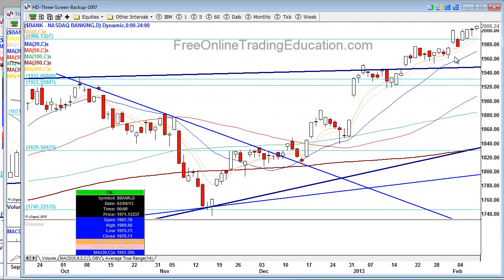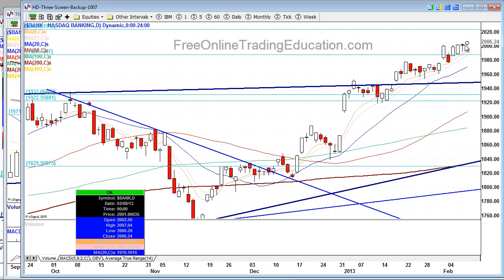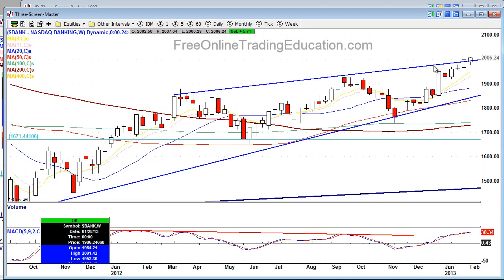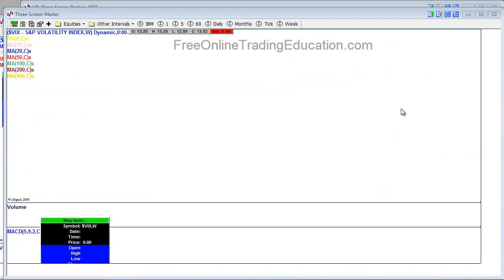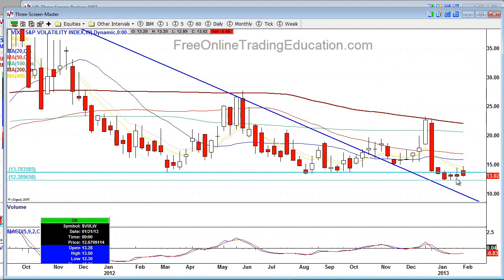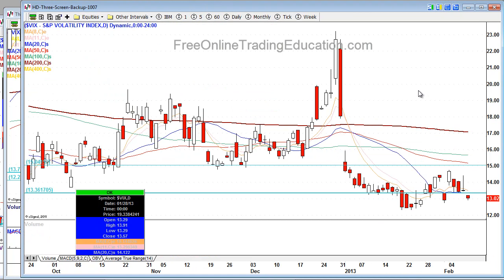Take a look at the banks. Banks continue to go higher, but not nearly as impressive a move as we saw on the indices. On the weekly chart it's still looking quite strong. The VIX on the weekly chart shows a slight uptick, but is still bearish. On the daily we're chopping around, still staying at these very, very low areas.